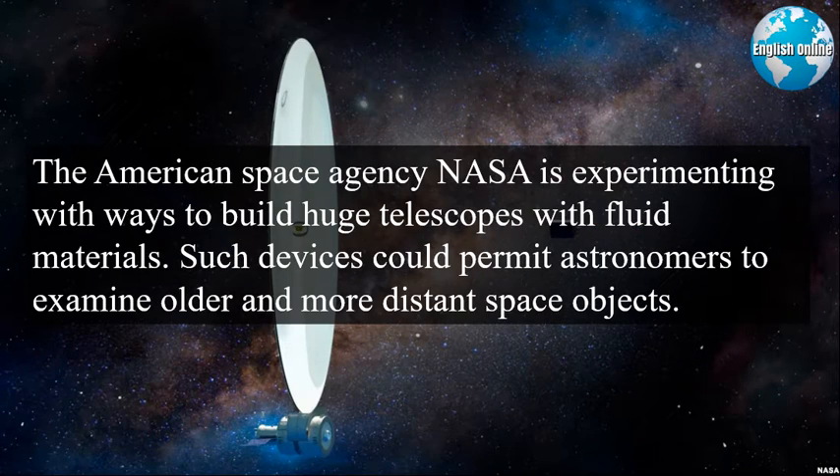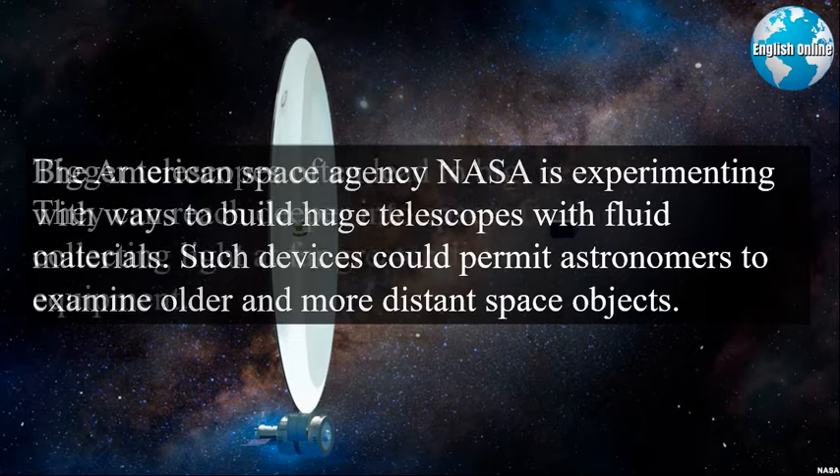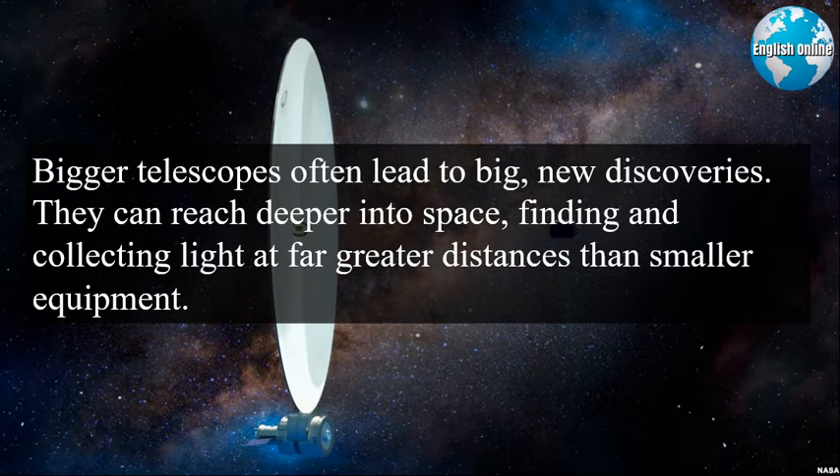The American Space Agency, NASA, is experimenting with ways to build huge telescopes with fluid materials. Such devices could permit astronomers to examine older and more distant space objects. Bigger telescopes often lead to big new discoveries. They can reach deeper into space, finding and collecting light at far greater distances than smaller equipment.